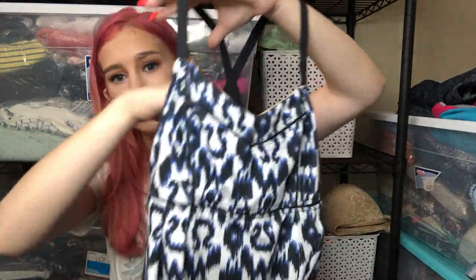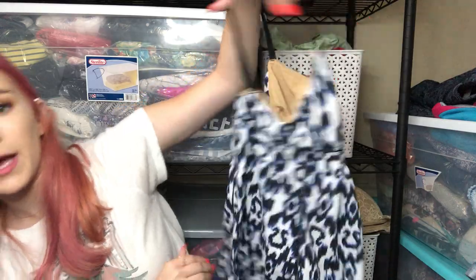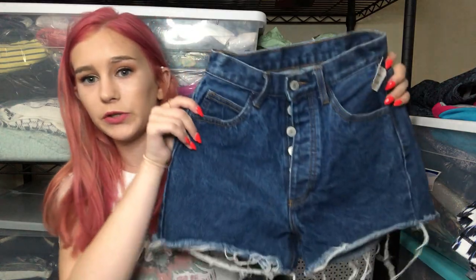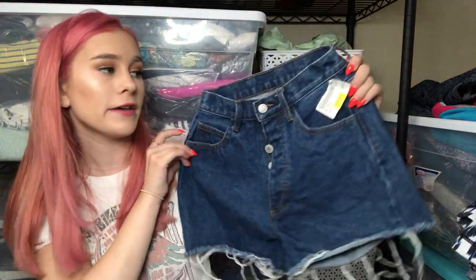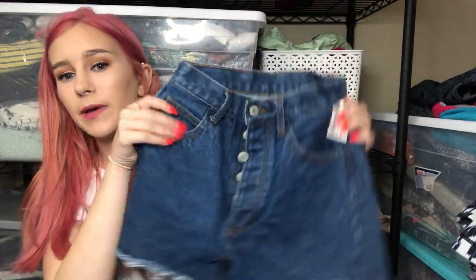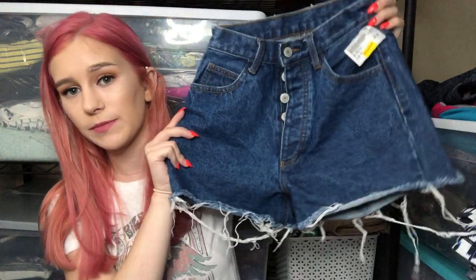The next item is a Lululemon tank top with a crisscross on the back — just a basic tank. You don't get much for these, but it's worth picking up. After that, I got some John Galt jean shorts — that's the Brandy Melville brand. They're button fly ripped jean shorts in an extra small. Brandy Melville is a really trendy brand. Just type in the word VSCO girl when you're selling Brandy Melville — instant sale.